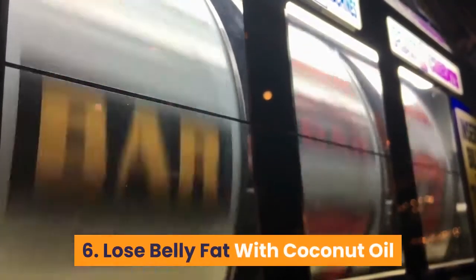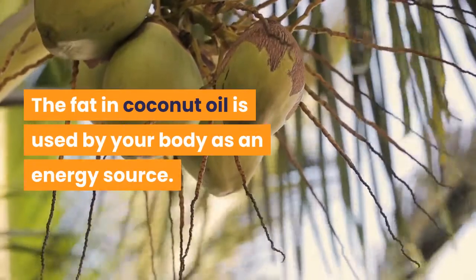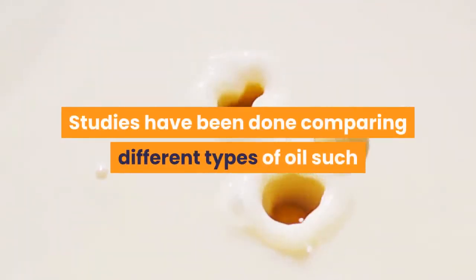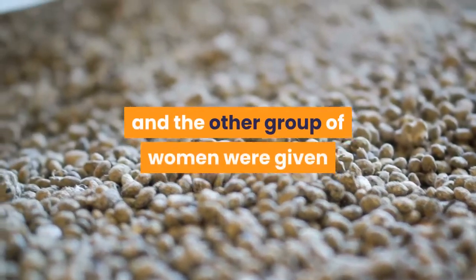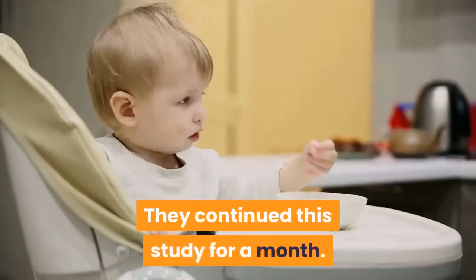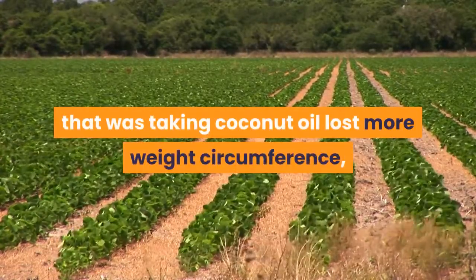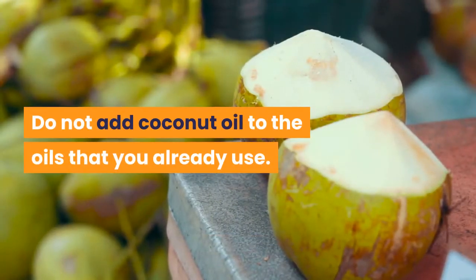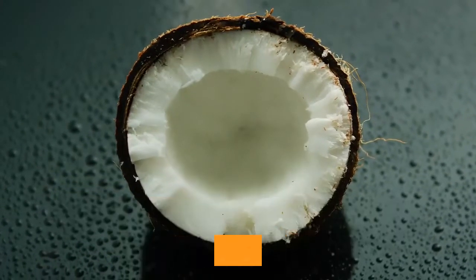6. Lose Belly Fat with Coconut Oil. Although coconut oil is a fat itself, it can still help you lose belly fat. It contains unique fatty acids that have a positive effect on your metabolism, and the fat in coconut oil is used by your body as an energy source. Coconut oil is also thermogenic, so it helps your body burn fat. Studies comparing coconut oil to soybean oil found that women given two tablespoons of coconut oil a day lost more waist circumference, while those who took soybean oil had an increase in belly fat. Replace your cooking oils with coconut oil and have just one to two tablespoons a day for best results — more than that can hinder the results.